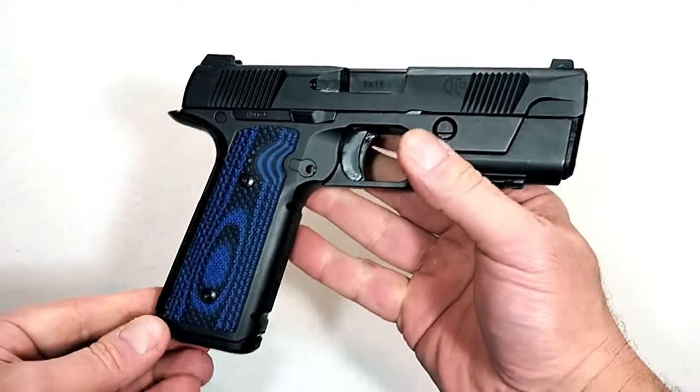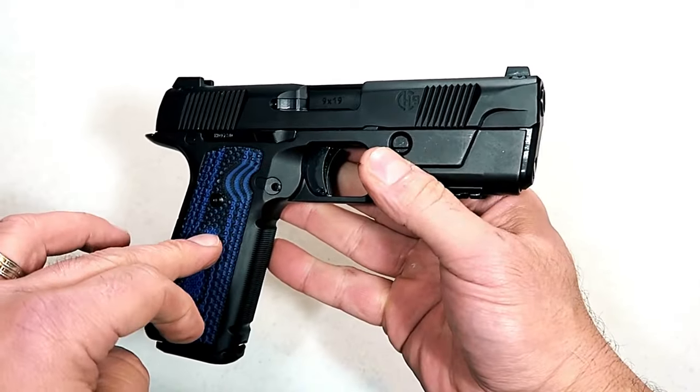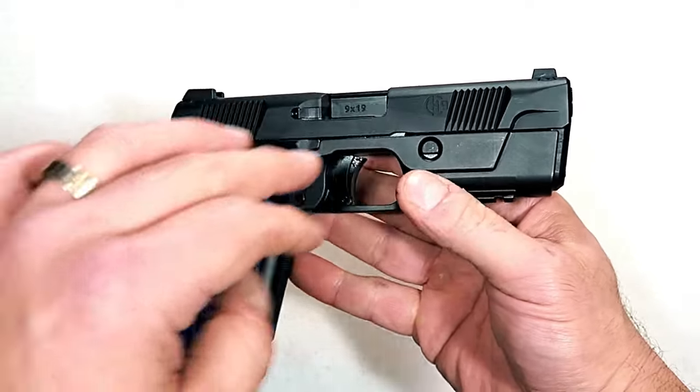You look at the Hudson H9 — that was the hottest gun about five years ago. It was on fire. And then all of a sudden when they were selling a bunch, they had financial issues and they were gone. If you own a Hudson H9, good luck getting it serviced. It's going to be near impossible, and don't even think about getting parts for it.